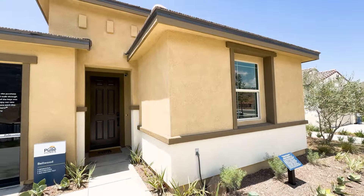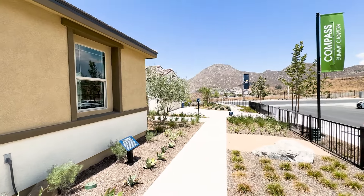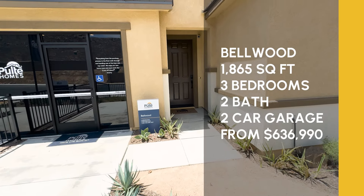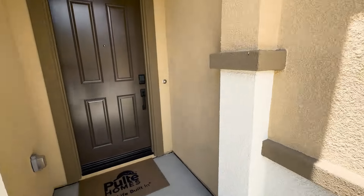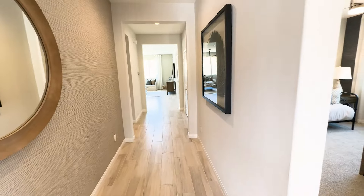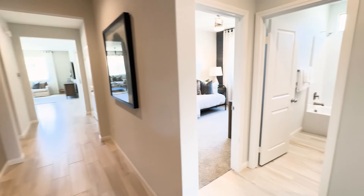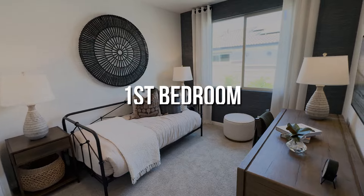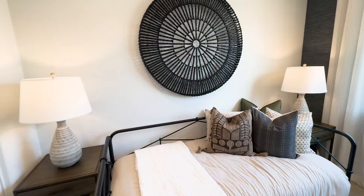We're here on the single-story side checking out the Bellwood. The Bellwood is a three-bedroom, two-bath, 1,865 square feet, starting at $621,000. If you're looking for a quick move-in — a home that will be done within the next one to three months — they do have some here at this community, especially on the two-story side, with some ready to go now with nice upgrades. Definitely reach out and I can send you that information.